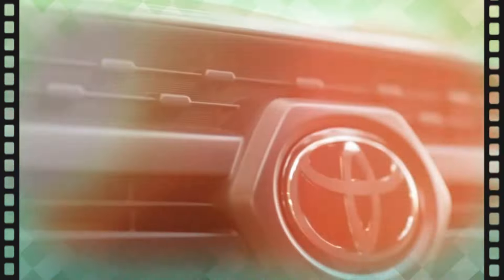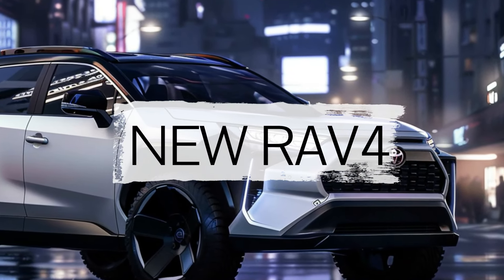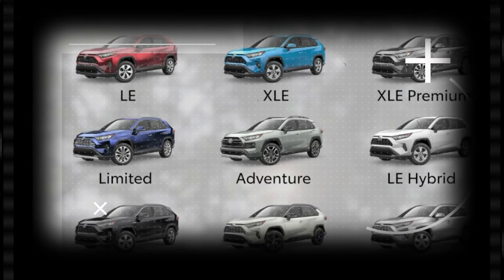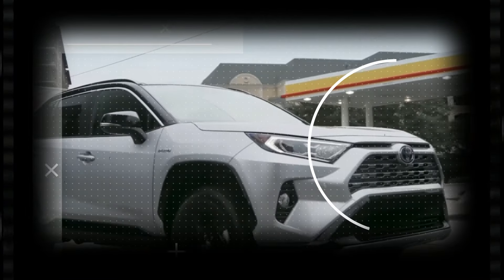The next-gen RAV4 hybrid is tipped to hit our shores in 2025, but official details are still scarce. This has sparked a lot of speculation and rumors. So what will the new 2025 Toyota RAV4 hybrid look like? What engine or hybrid setup will it have? Is Toyota planning a full EV version, and how much will it cost? Let's dive in.